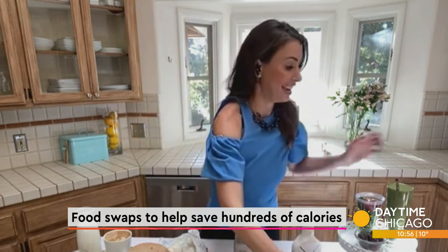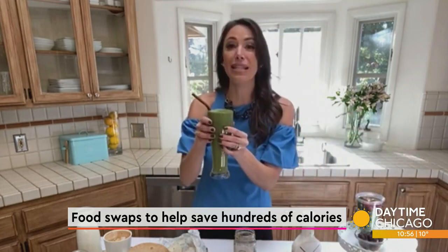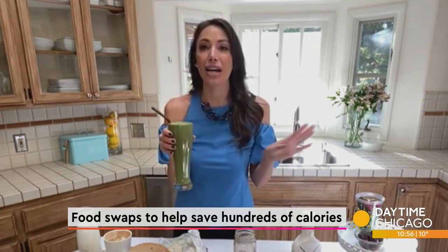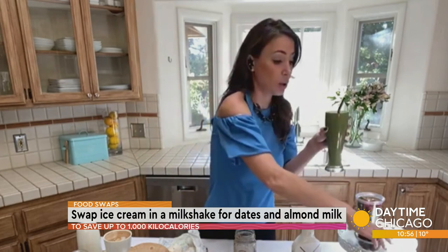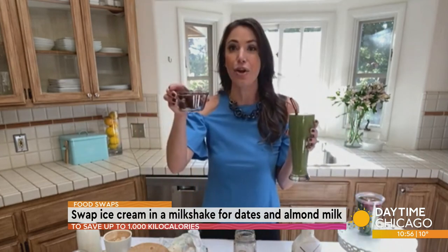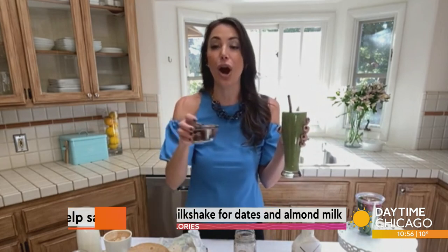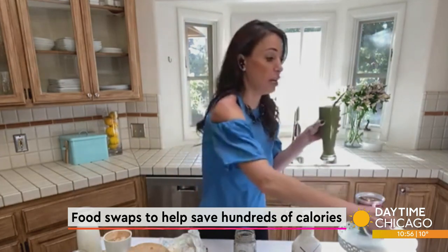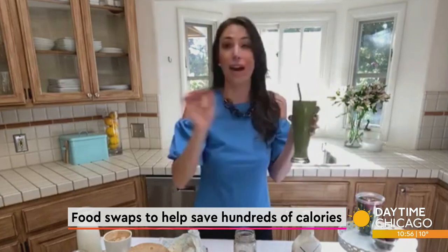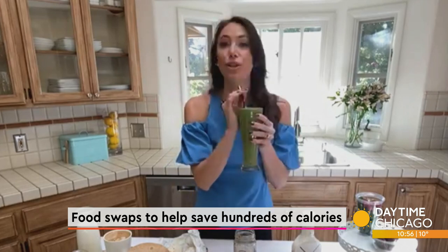We can't forget dessert. That typical milkshake from the store can cost us right around 1,000 or more calories. What we need to do is swap out dates for any other time we would have a sugar-sweetened dessert. These dried dates are absolutely decadent and so yummy. If you put these inside your milkshake or smoothie, you are not going to notice the difference. They're lower in calories, just as sweet, and they stay fresher longer. This is a great way to shave off that extra 800 calories.